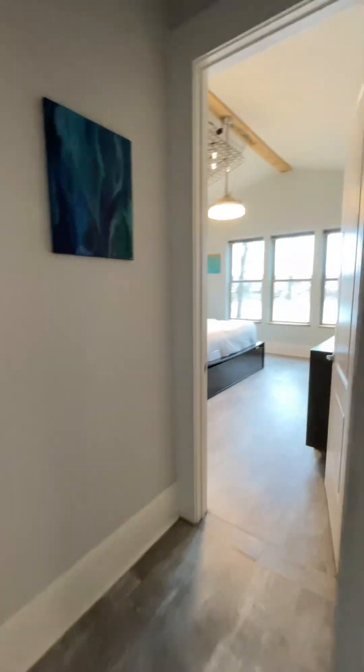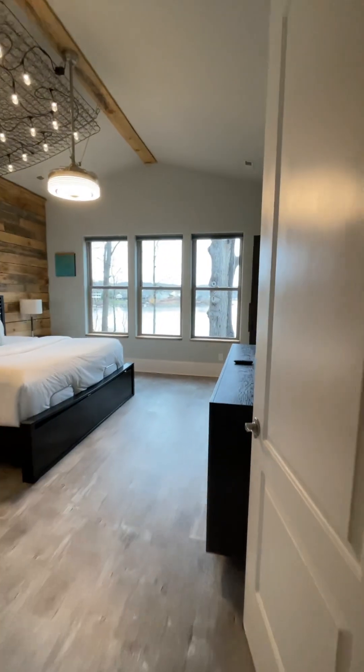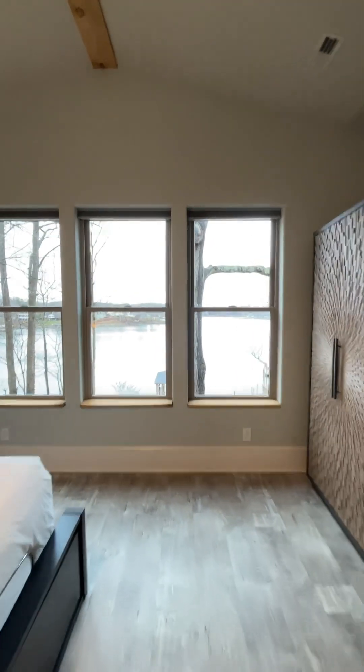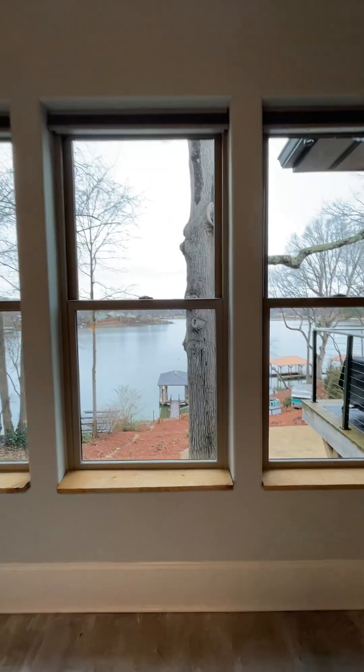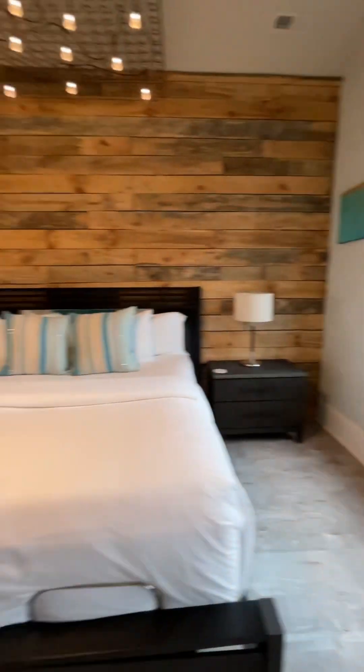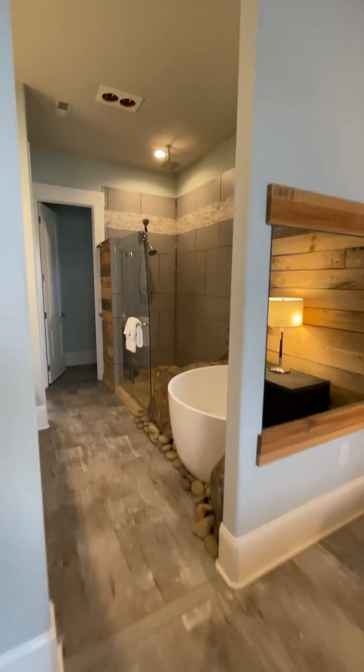This has a half bath so you don't have to occupy anybody else's restroom. And let's go into the master here — a view overlooking the water, which is one of the reasons why you're coming to the lake. King with an en suite.